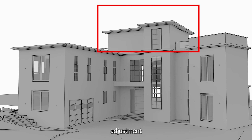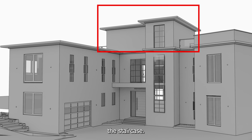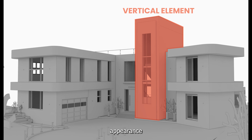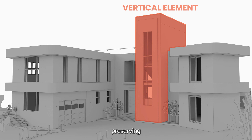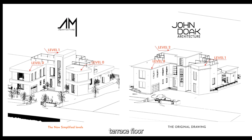The second adjustment is removing the covered part of the terrace with an increase in the height of the vertical element containing the staircase. This taller element breaks the villa's horizontal appearance on the main façade while preserving the intended horizontal look facing the sea. Additionally, minor adjustments were made by aligning the height of the third vertical volume with the terrace floor level, refining the overall design.